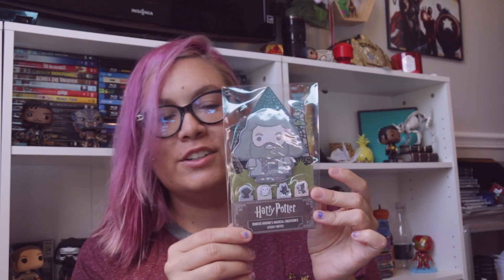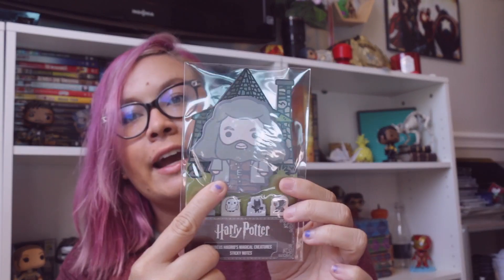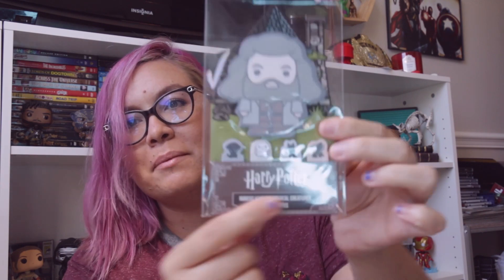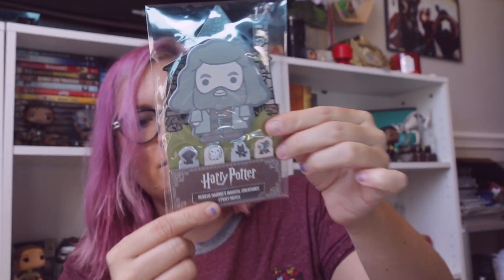We have a couple more things. Hagrid's Magical Creature Sticky Notes — oh, these are cute. Just like a Hagrid sticky note, and then these are like little page flags. It has Fang — is that the dog thing? — Hedwig, a dragon, Norbert, and Buckbeak. How cute. These are so cute.